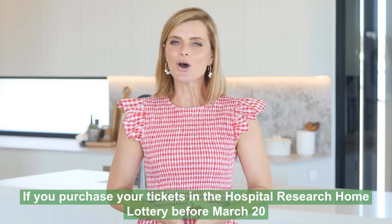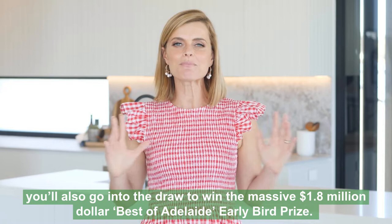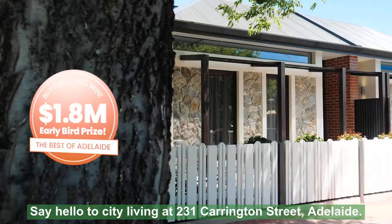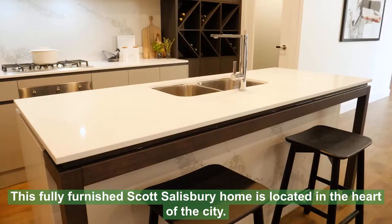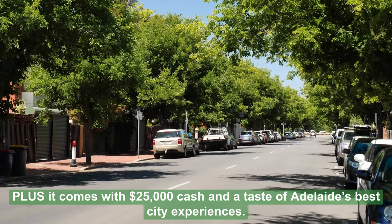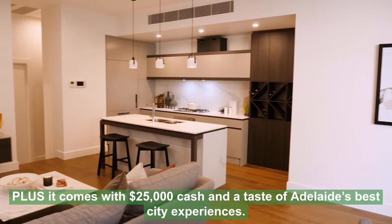But that's not all. If you purchase your tickets in the Hospital Research Home Lottery before March 20, you'll also go in the draw to win the massive $1.8 million Best of Adelaide Early Bird Prize. Say hello to City Living at 231 Carrington Street, Adelaide. This fully furnished Scott Salisbury home is located in the heart of the city, plus it comes with $25,000 cash and a taste of Adelaide's best city experiences.